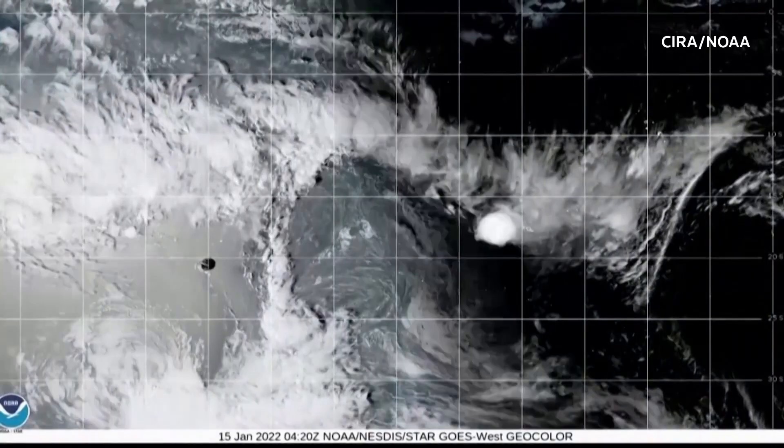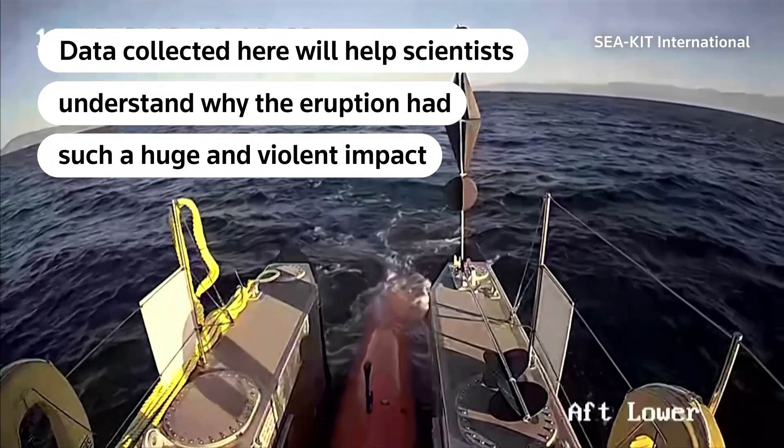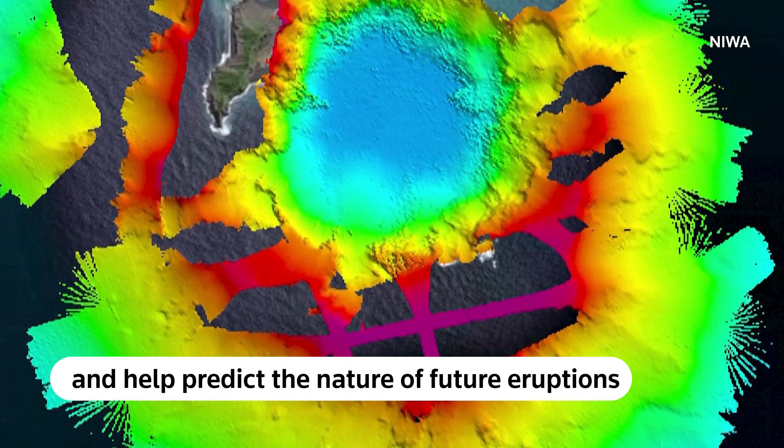The underwater Hunga Tonga Hunga Ha'apai volcano erupted in January, sending tsunami waves across the Pacific Ocean. Data collected here will help scientists understand why the eruption had such a huge and violent impact, as well as help predict the nature of future eruptions.